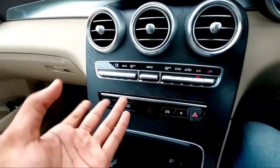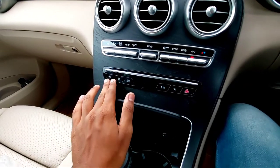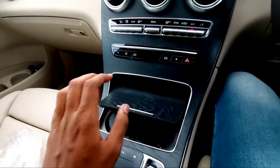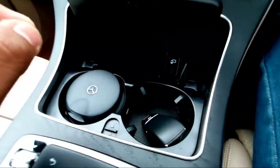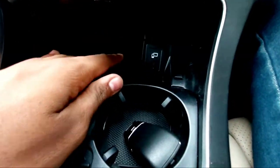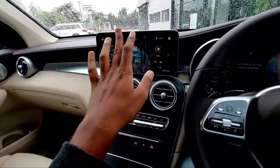These are the controls for media and AC. You get dual-zone climate control so you can adjust each zone independently or sync them. There are shortcut buttons for the infotainment system, and underneath you have two cubby holes with a Mercedes-Benz ashtray — though I'd recommend not smoking.